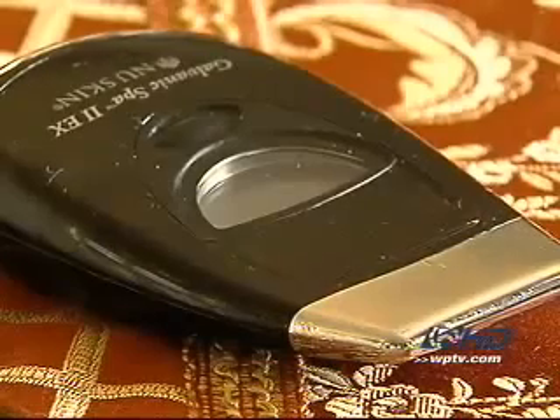It's called the Galvanic Spa System, a new handheld device that uses cutting-edge technology to smooth fine lines and wrinkles. 'I say it's a miracle. It certainly is a miracle. You can't do these things without spending thousands and thousands of dollars for plastic surgery, and it doesn't maintain — it maintains for just so long.'